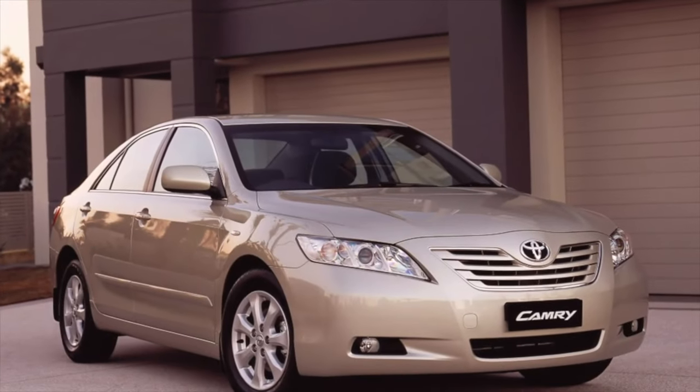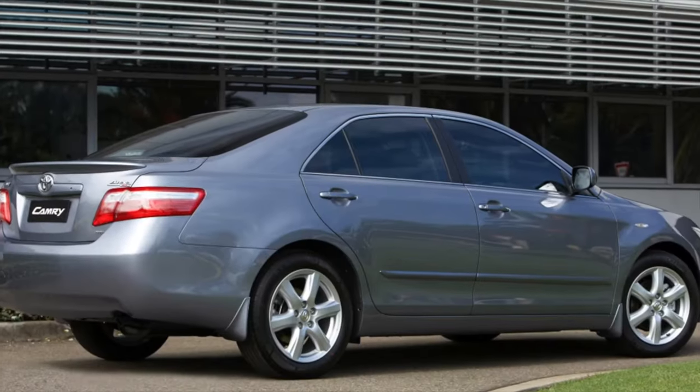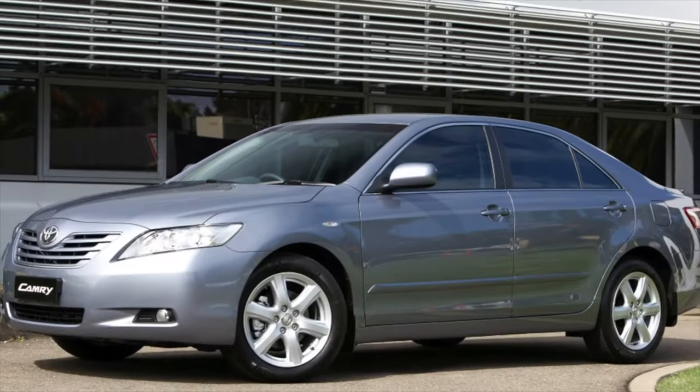Greetings, dear friends! I present for your attention the most common malfunctions and breakdowns that occur on the Toyota Camry XV40.